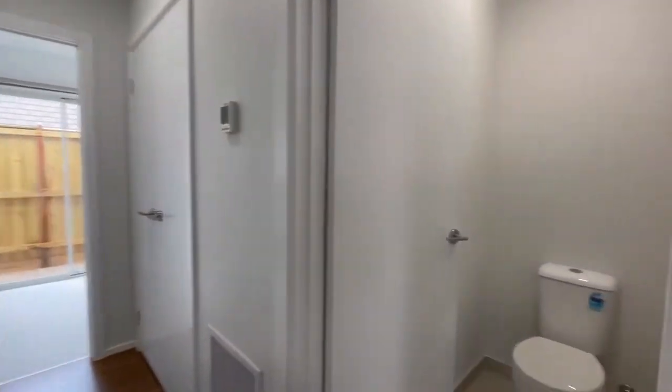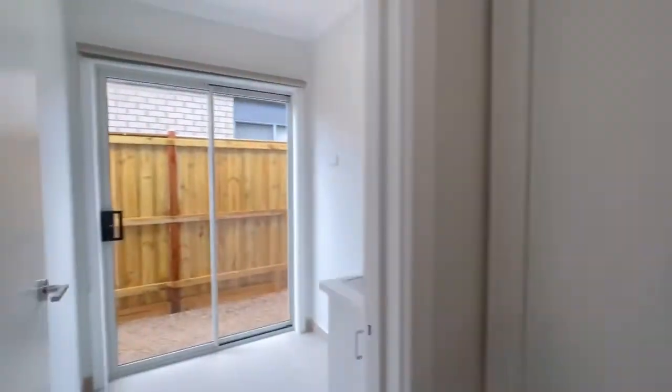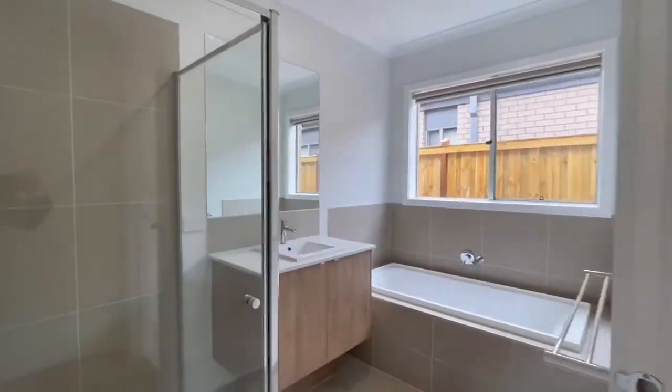A massive living area, powder room, extra storage, laundry that goes to the backyard, bathroom with bathtub.